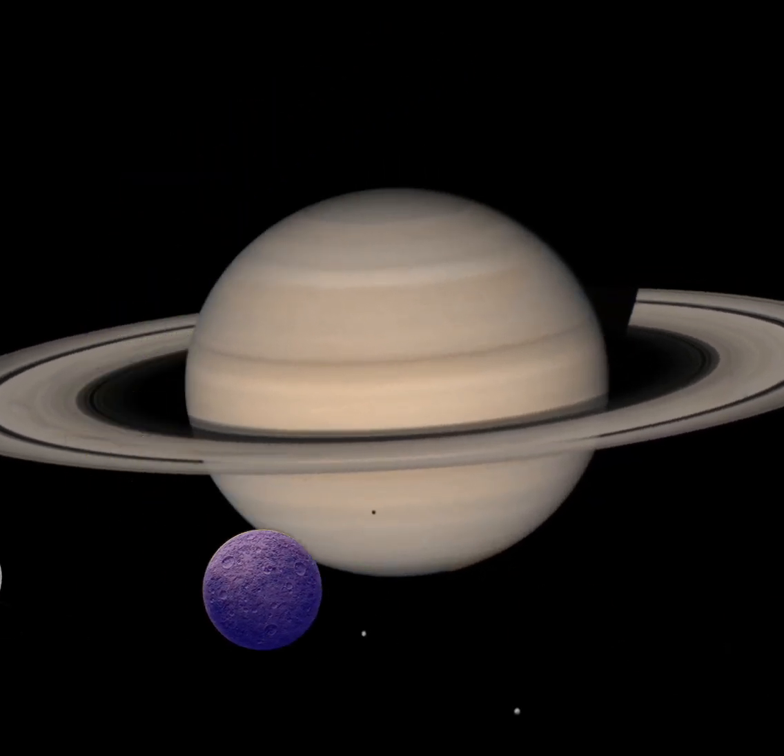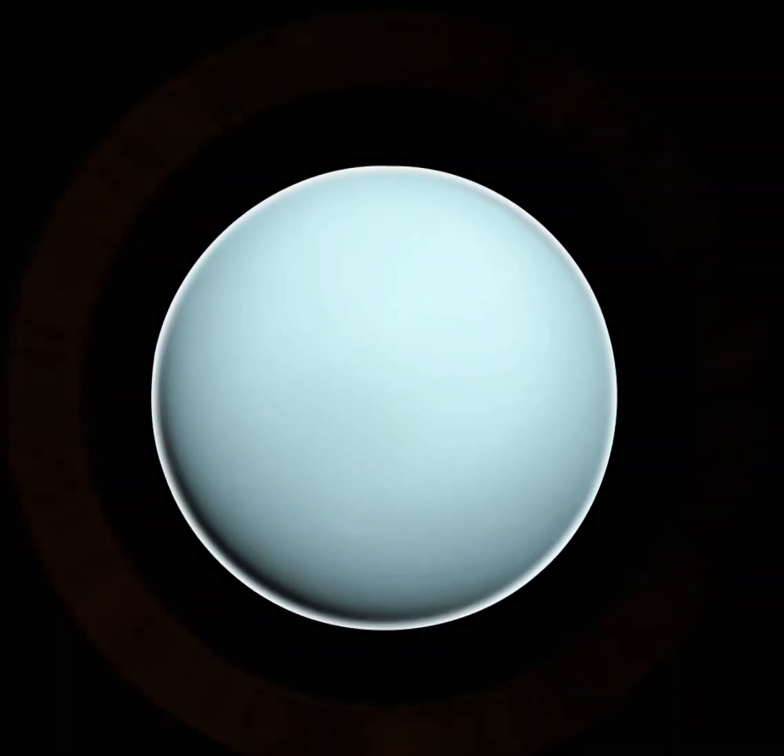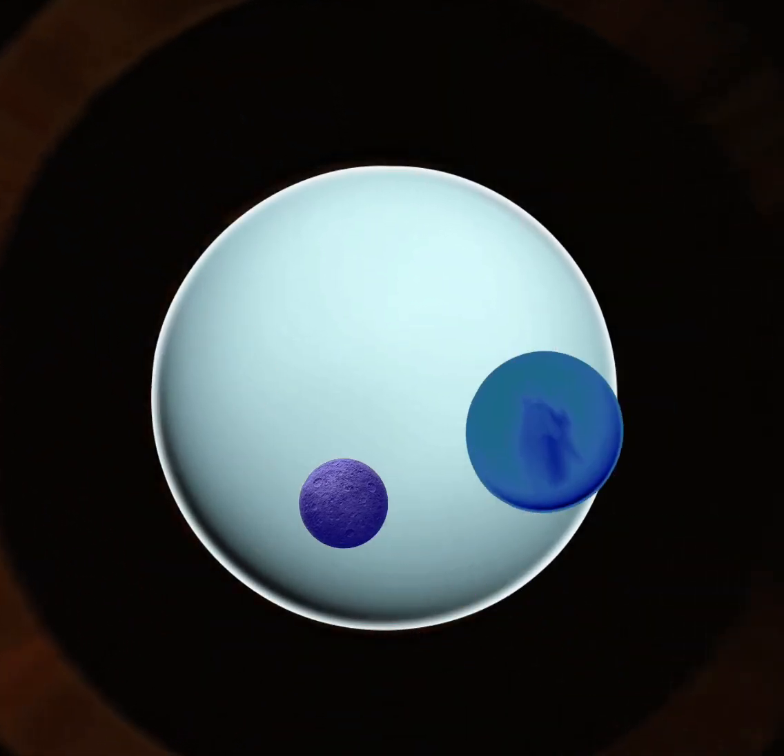its rings are very wide. Uranus also has rings and spins round on its side.